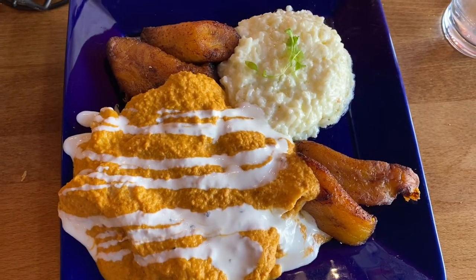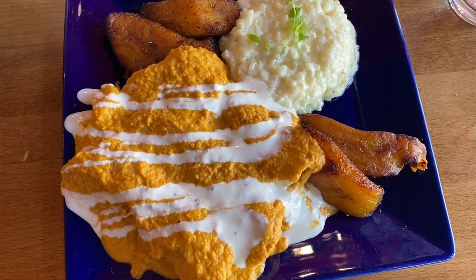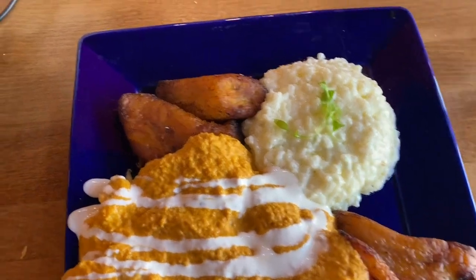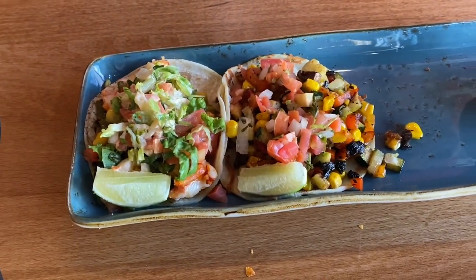We decided on this restaurant that I love called Saison. We are the only people here but it's great — so you should come. I got enchiladas with shrimp and lobster, fried plantains, and rice. And over here, she ended up with the lobster and veggie tacos. Delightful — we're going to eat it now.